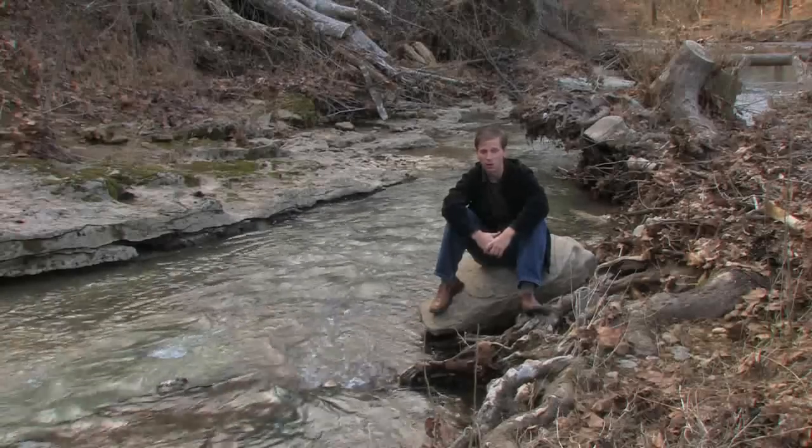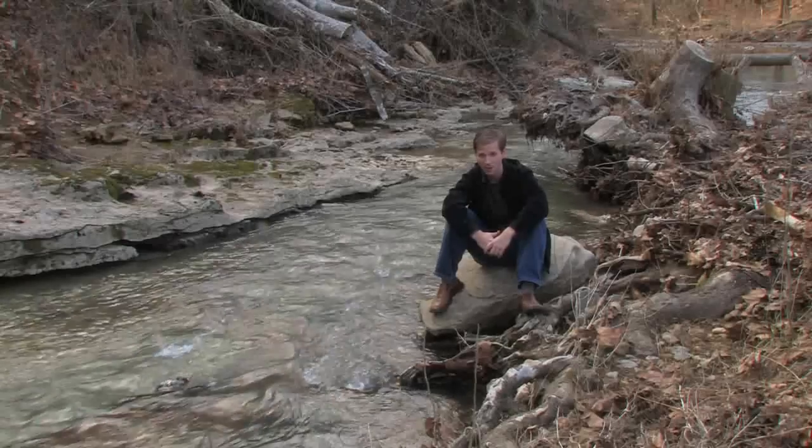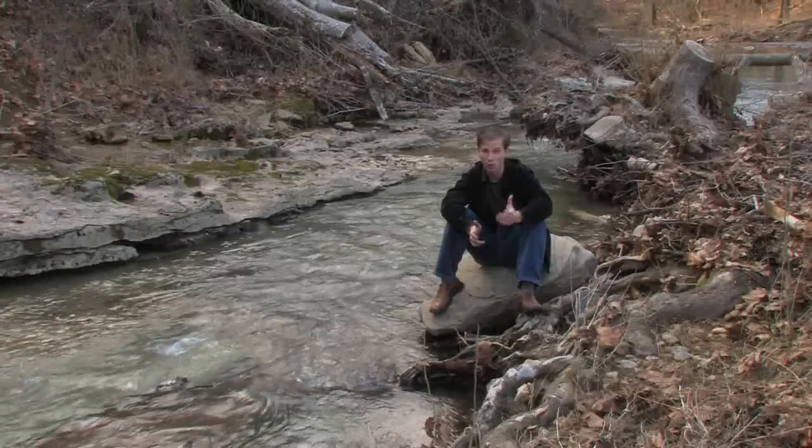So why am I next to a creek finishing telling you about potatoes? There's no good reason besides I wanted to show you the creek at the back of my property.